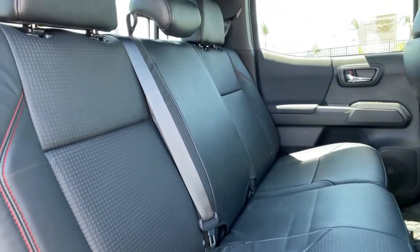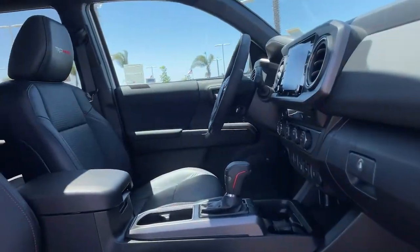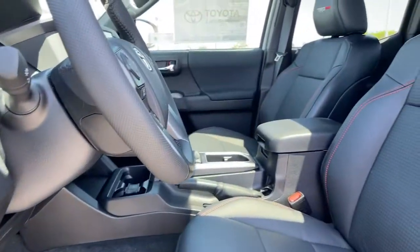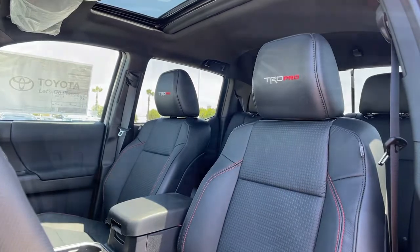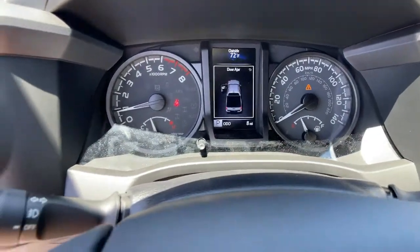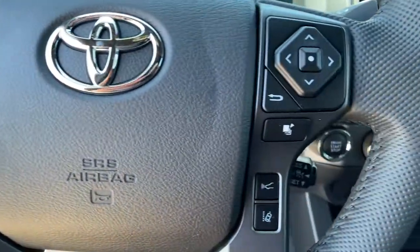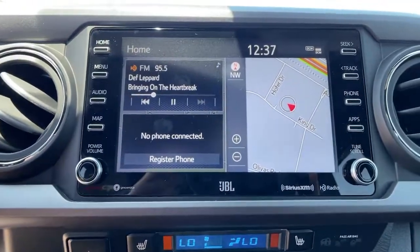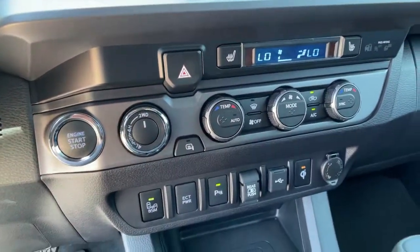Get serious about your fun. Get into this rugged Tacoma and answer the call to adventure. We've got the expertise and professionalism to make your purchase and ownership experience the best it can be. We'll see you next time.